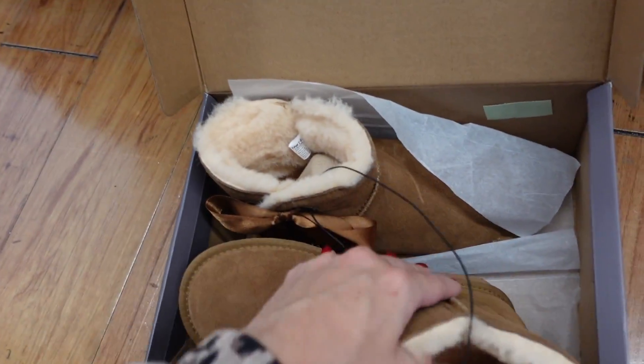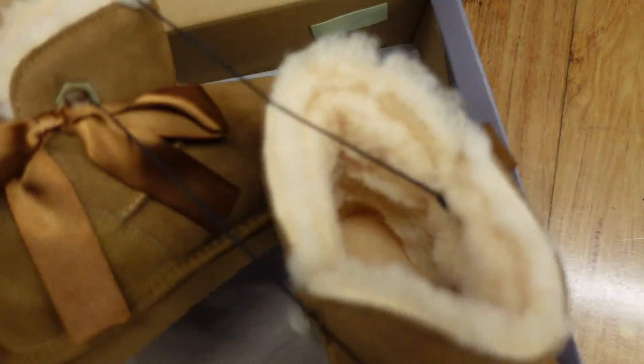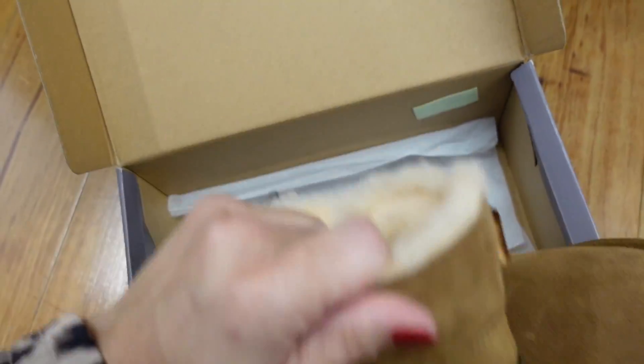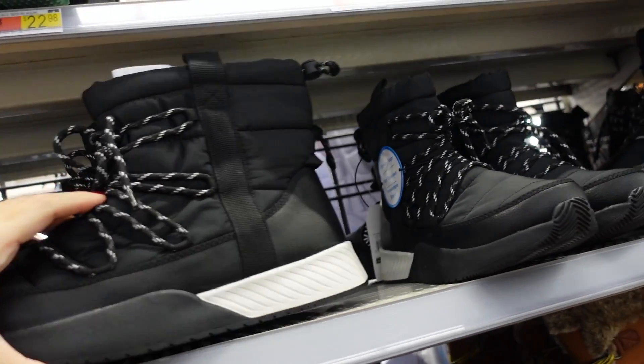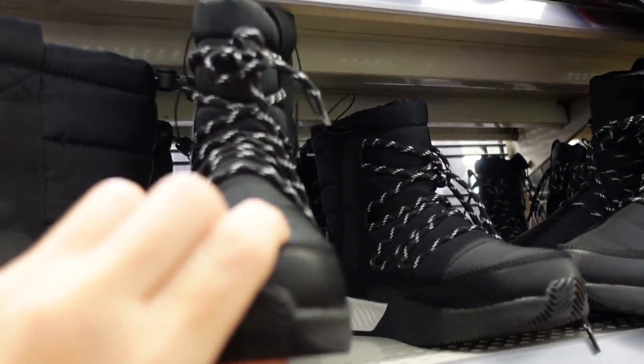These cute low short boots from Bear Paw also have Never Wet technology and a rubber bottom. Online they're only $30 with a bunch of colors. And there's also a cute new boot that feels like a sneaker at the bottom — lace up, really plush, memory foam, temperature rated. From Time and True at $39.98.